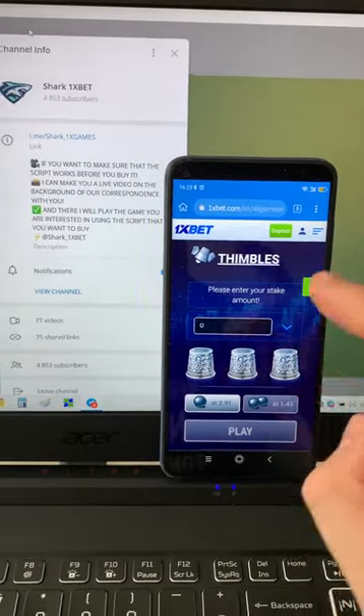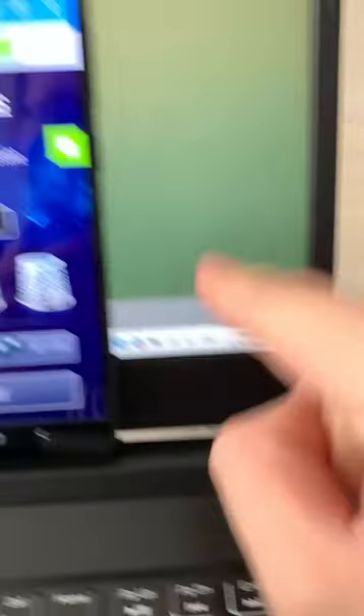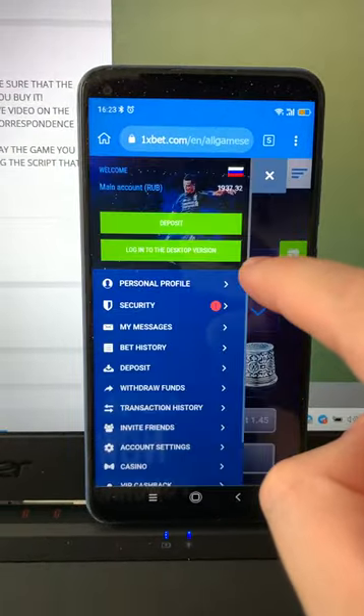Hello my friends, this is a 1xbet hack for mobile Android phone. Fresh date and fresh time today — you see my balance right now, look at my balance.